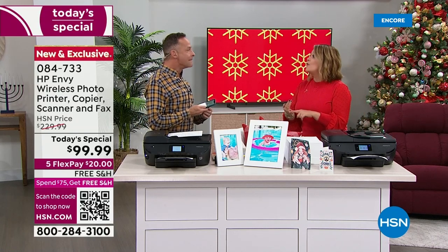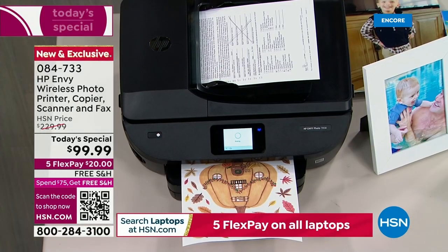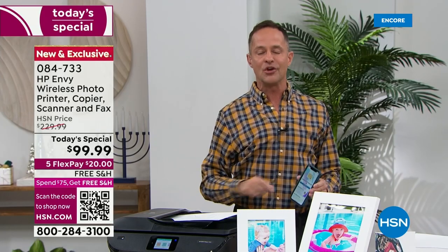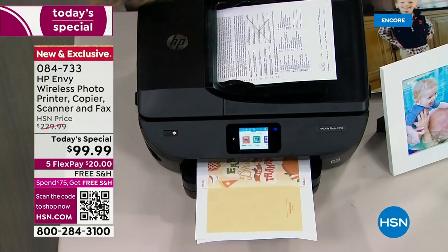More ink than we've ever included — 14 months worth. When you use HP Instant Ink, which we'll talk about, you're going to save 50% on ink for the life of your printer. You can print for as little as 99 cents per month. I walked out here, the very first thing I did was go to HP Printables — I picked one of the printables from my HP Printables app.